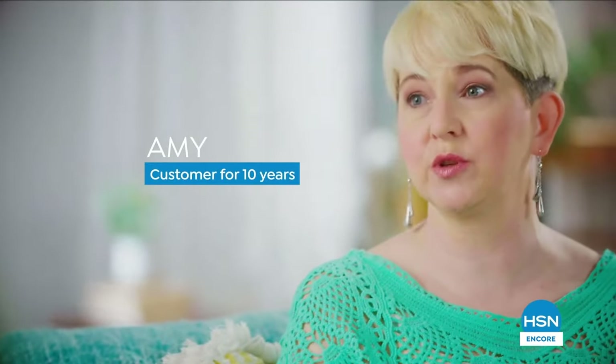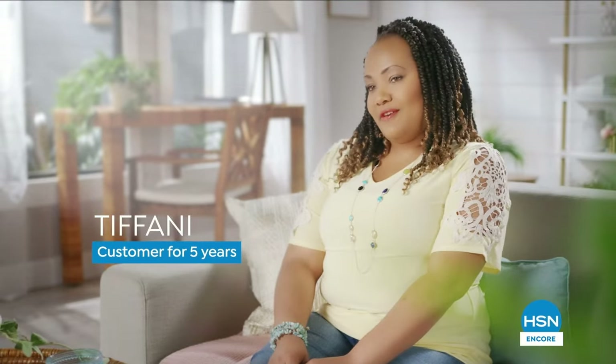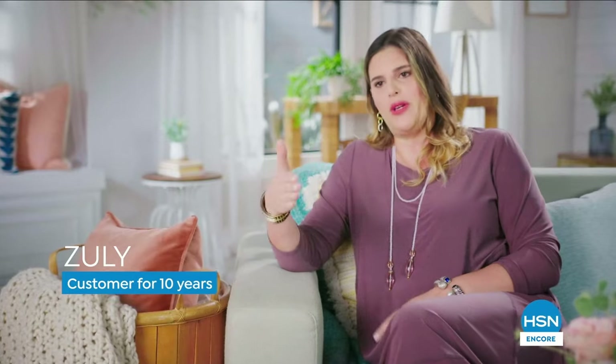I absolutely use FlexPay — it makes buying so much more convenient. It allows me to get something a little more extravagant as a gift without killing the budget. It's a convenient way to get that instant gratification, to stagger the payment. You might be able to get something that's a little out of your price range — it's a budget-friendly option, no interest, keeps me coming back.